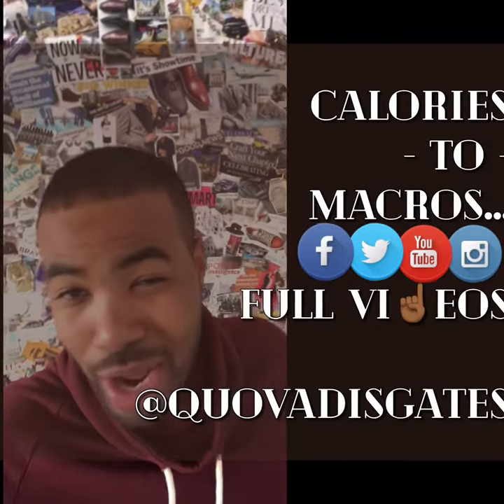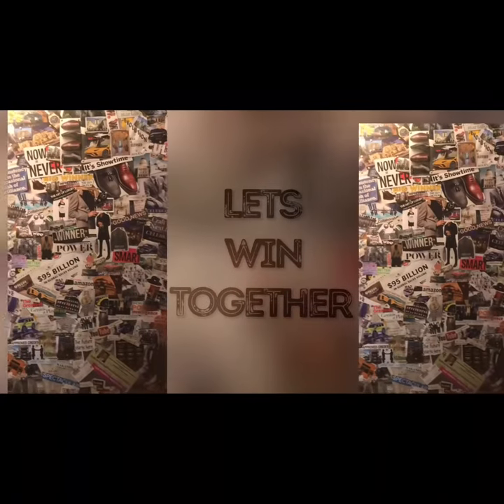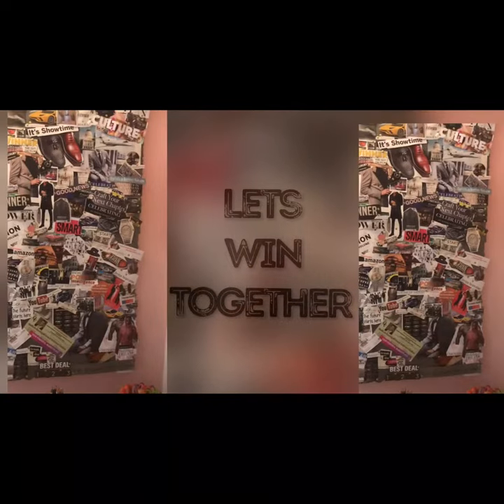If you follow this program, you gonna be looking good. Let's win together. I'm talking about money right, body right, human rights.